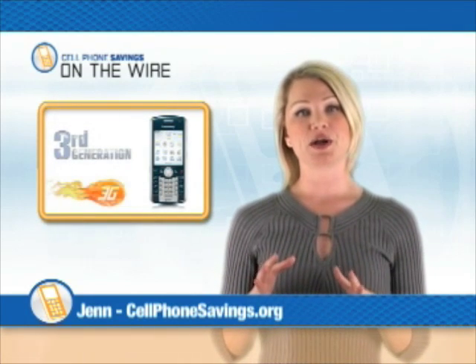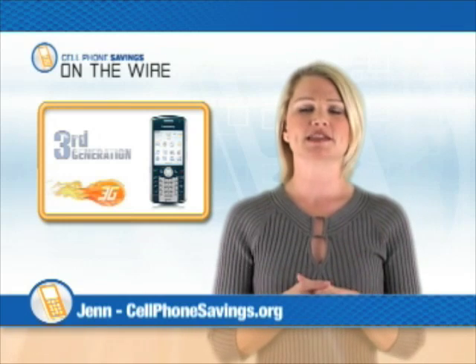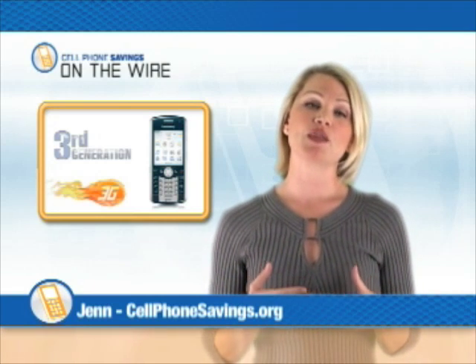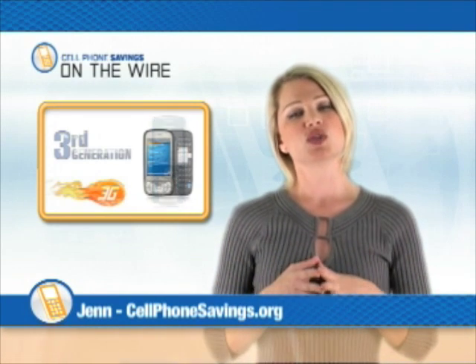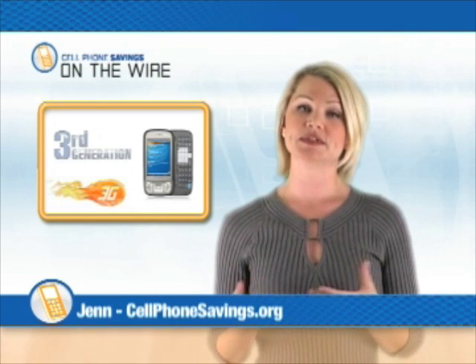3G is now everywhere, maybe even resting in a charger near you. But what is 3G, you might be asking, and why is it important? 3G simply stands for third generation, and it's a cell phone network that builds upon the first two generations. The first used analog radio signals, and the second then went digital. 3G updates these the same way MP3 players update cassette tapes and CDs.